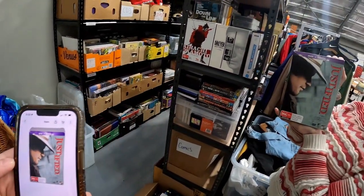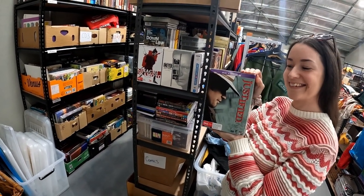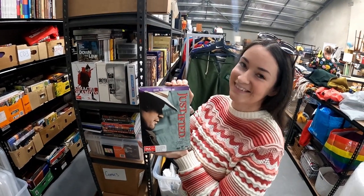Here's a better DVD set — this set of Justified: The Complete Series 1 to 6 sold for $44.95. Very happy with that one.